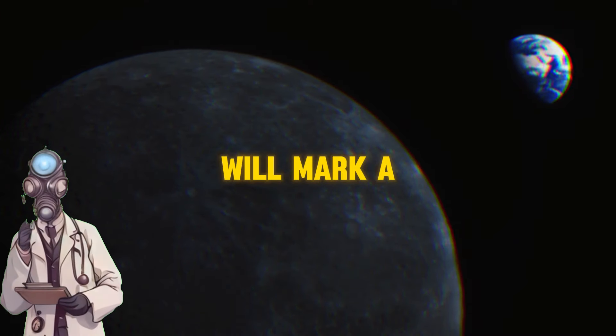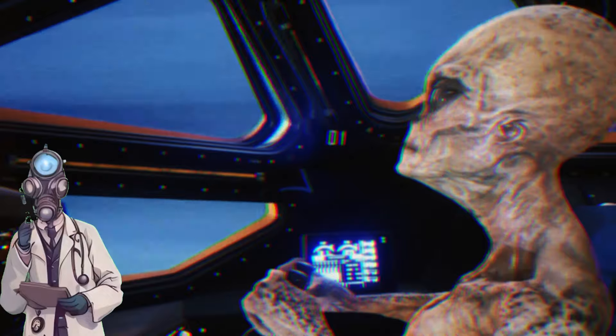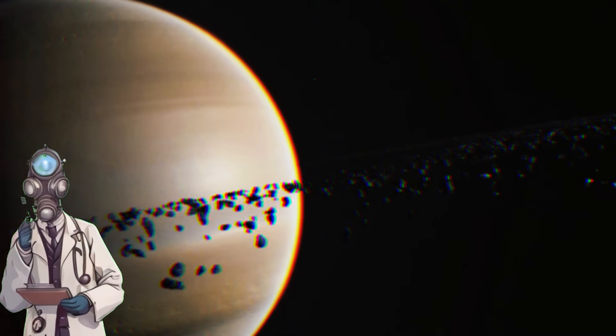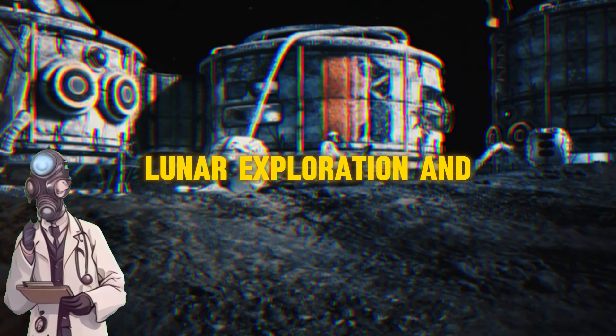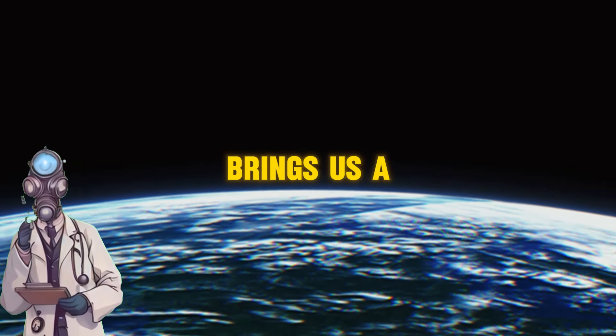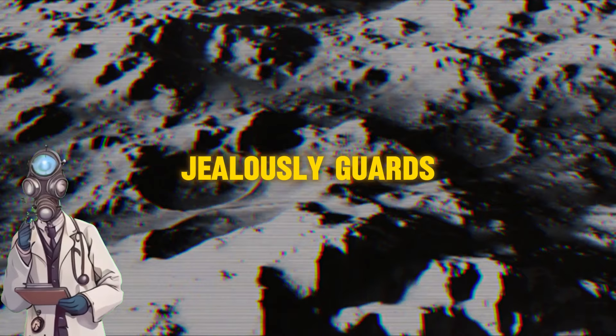Do you think this Chinese achievement will mark a turning point in the 21st century space race? Or is it just another step towards conquering new cosmic horizons, a longing humanity has embraced since the dawn of civilization? The future of lunar exploration and manned space travel is in our hands, and each advancement, each discovery, brings us a little closer to unveiling the mysteries that the cosmos jealously guards.